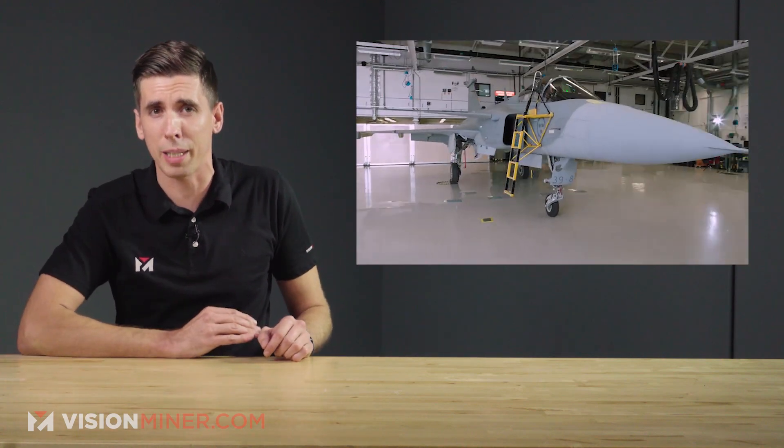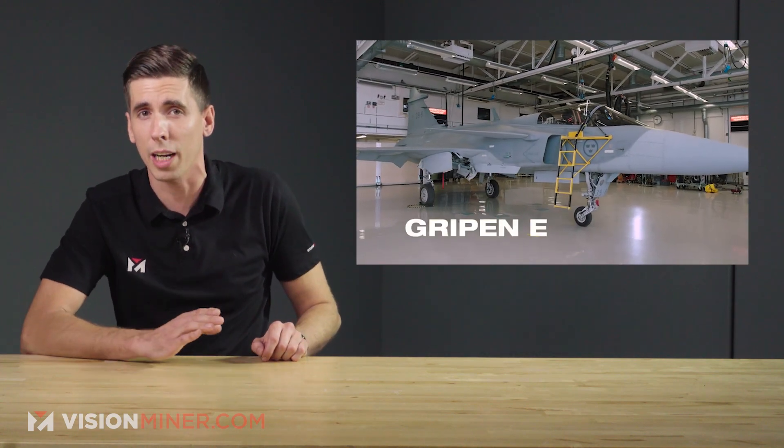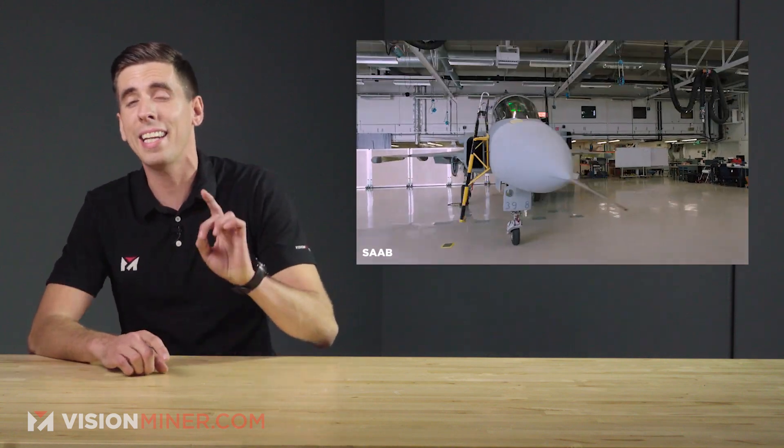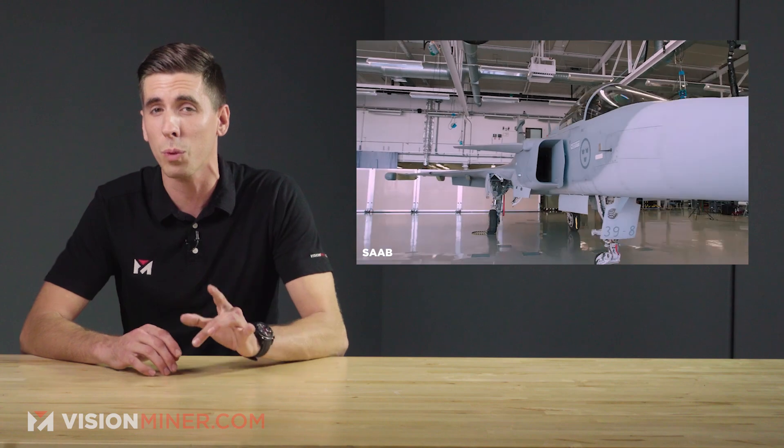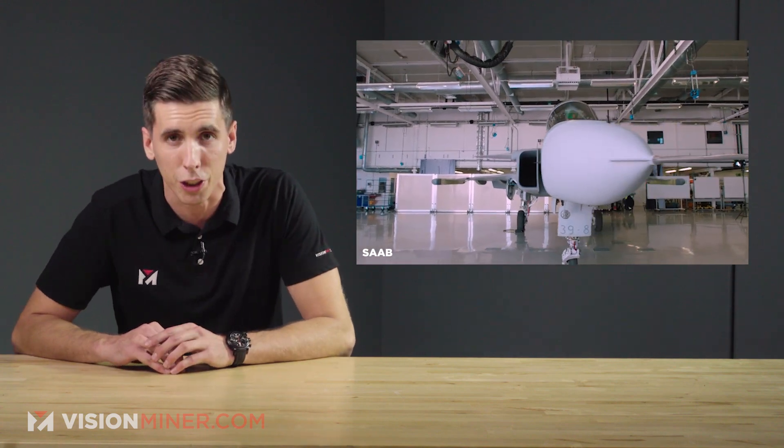Welcome back. Today we're talking about Saab and how they have successfully conducted the trial, which marks the first time an exterior 3D-printed part has been flown on a Gripen, which is a lightweight, single-engine fighter jet. On the outside, it's a body panel.